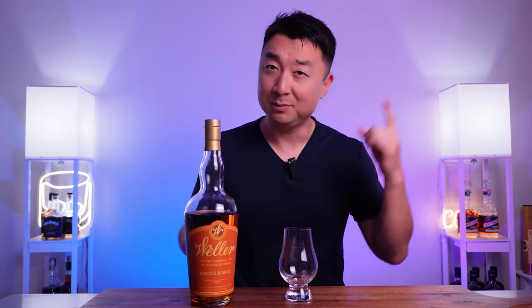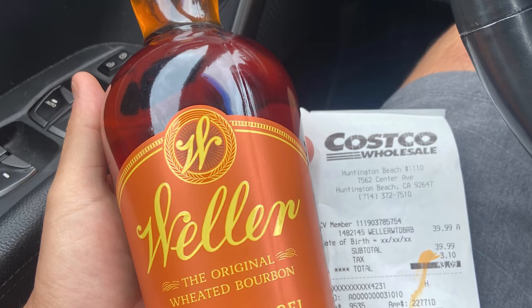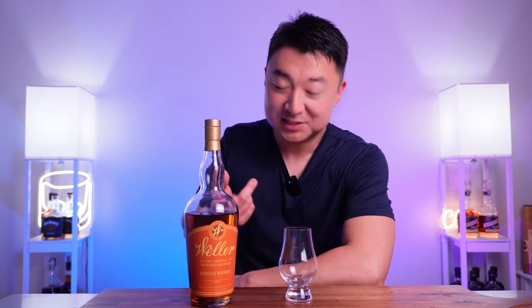$39 at Costco — I'll put the receipt up on screen. Just think about it: a $39 bottle selling for $1,000 normally when you could find it. It's outrageous, it's preposterous, and it's almost blasphemous. Even if you consider the variety of it, even if you consider the hype, it's just a 2,000-plus percent increase from retail price. I don't understand, but that's how it is these days, and maybe that's why nobody really opens this bottle.